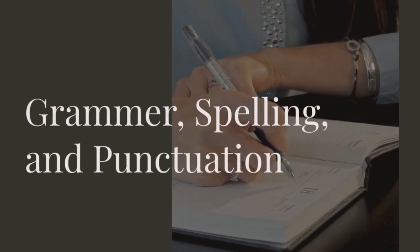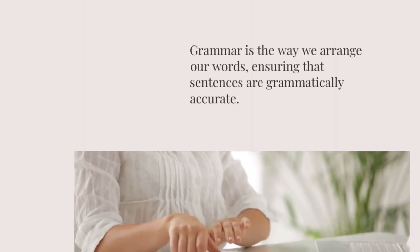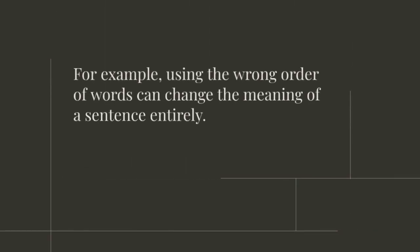Grammar, spelling, and punctuation. Grammar is the way we arrange our words, ensuring that our sentences are grammatically accurate. Without proper grammar, our messages can be confusing or misunderstood. For example, using the wrong order of words can change the meaning of a sentence entirely.